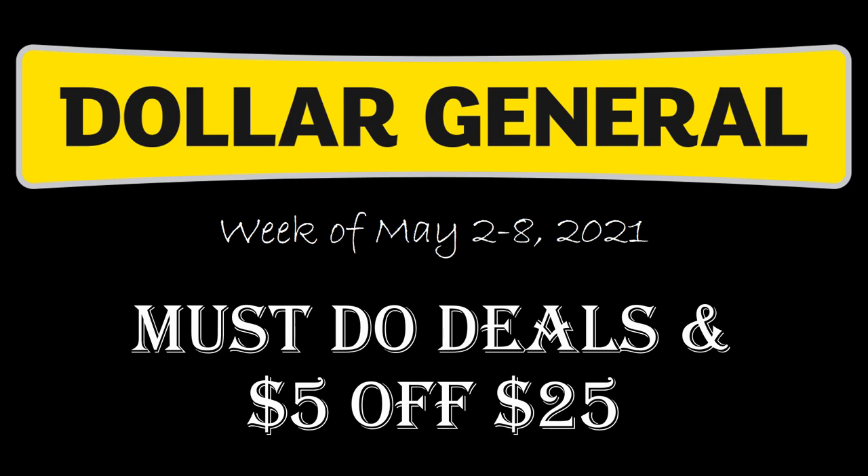Hey everybody and welcome to Shopping with Shana. I'm going a little off course from my normal videos. I normally cover Kroger, Meijer, a little bit of CVS and Walgreens, but I'm diving into the Dollar General scene here. Let me know in the comments if you like this video and if you want to see more Dollar General videos in the future.